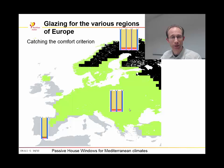To meet the comfort criterion, we have the possibility to use double, triple, or quadruple glazing. This map shows which glazing type is best suited for each region of Europe. In the north and east of Europe, quadruple glazing is needed. In the south and west, double glazing is acceptable, but in most parts of Europe triple glazing is required.